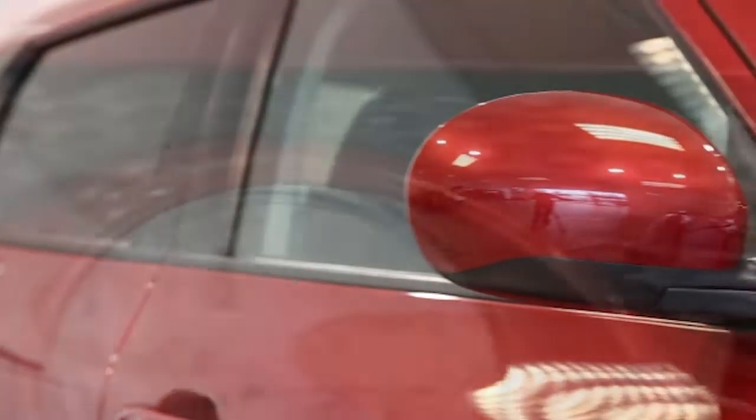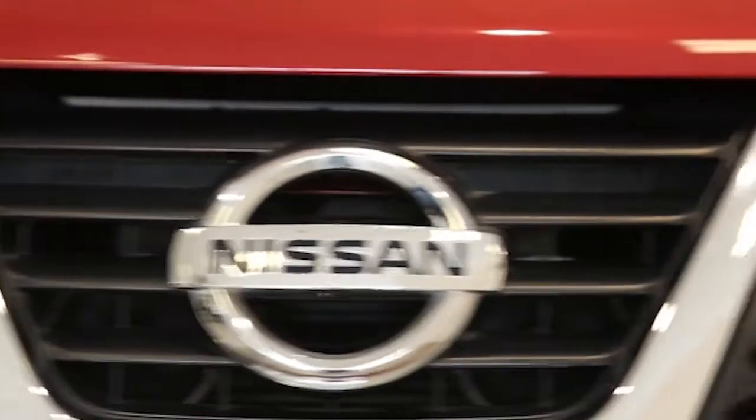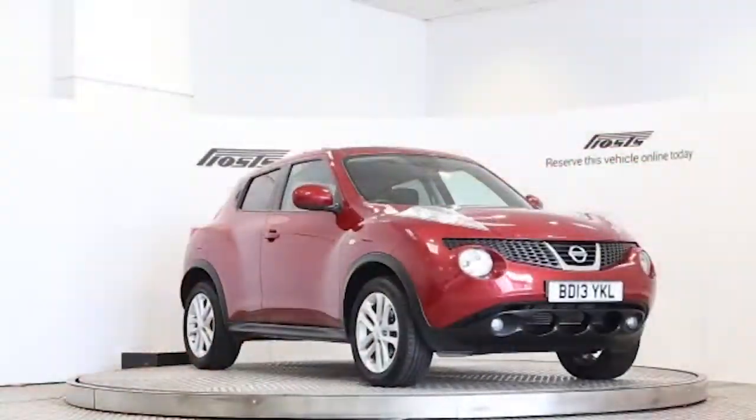Reserve this car online today for 48 hours for an obligation fully refundable £100.